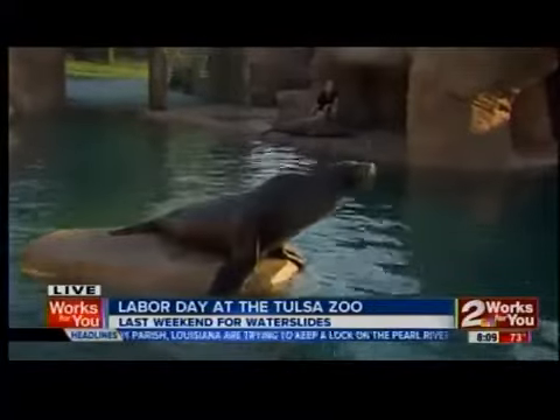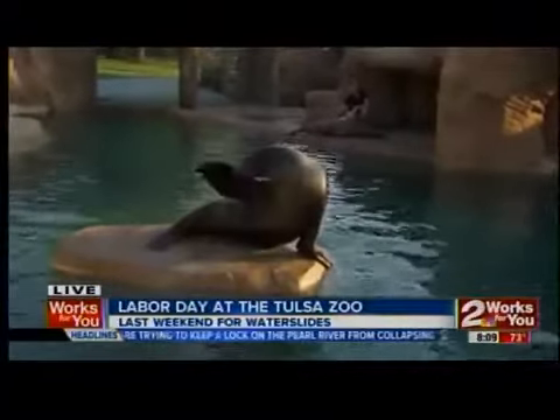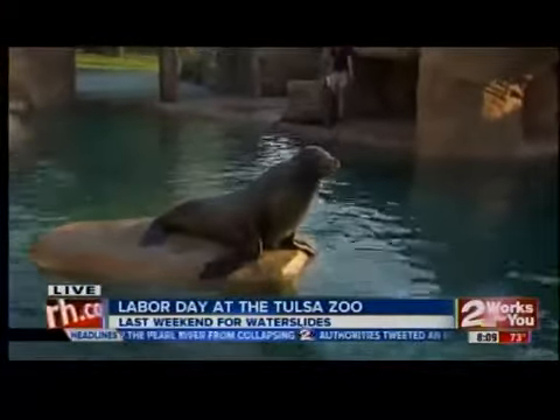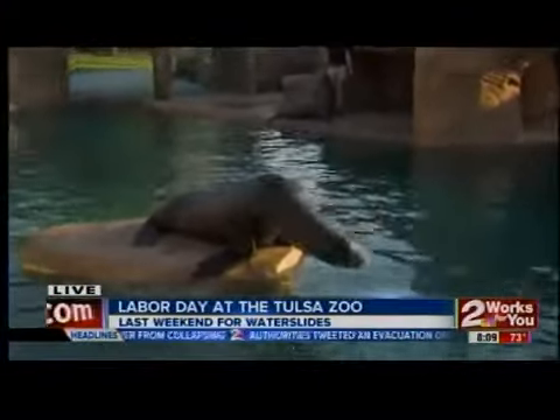They're very friendly — especially if you have food. All right, very cool. And I think, Brianne, that was one of those — we'll send it back to you.